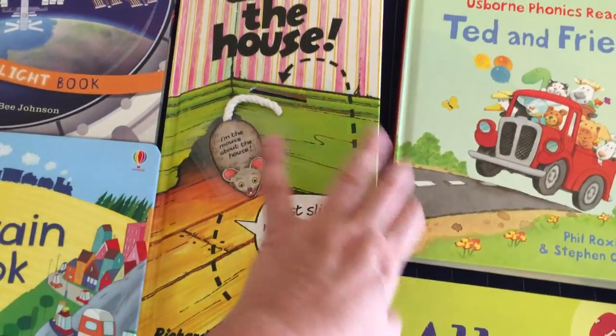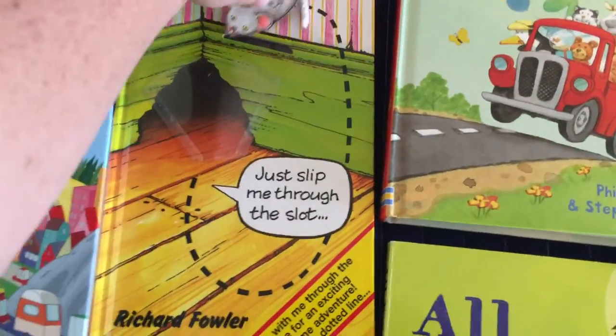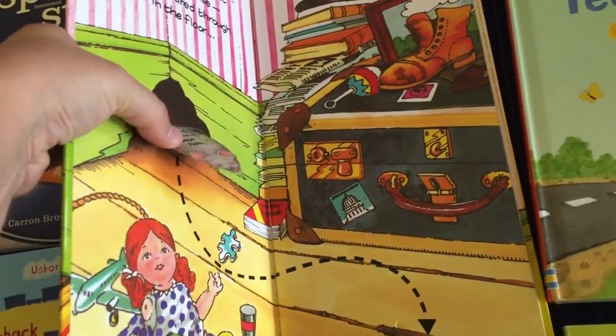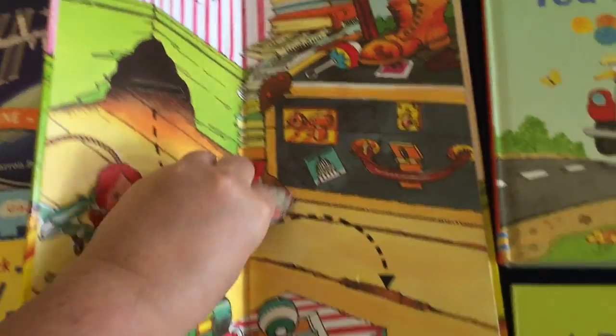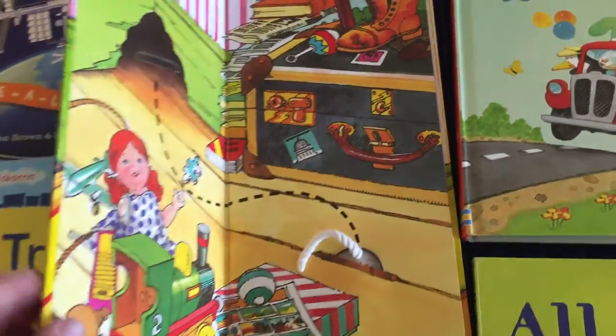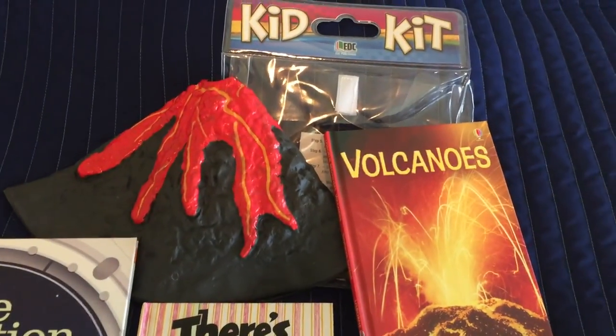There's Mouse About the House and another one called A Squirrel's Tail. These are great for fine motor skills — your child will move the mouse all around and there are slots on every page. Very good for fine motor development.